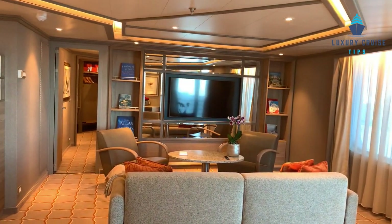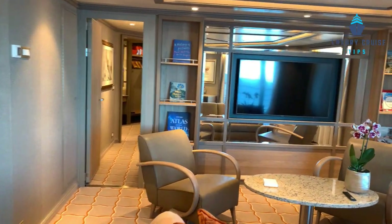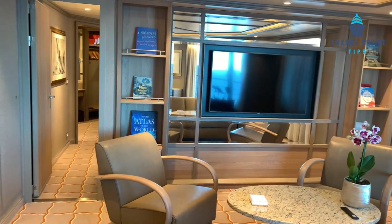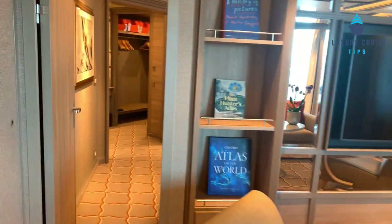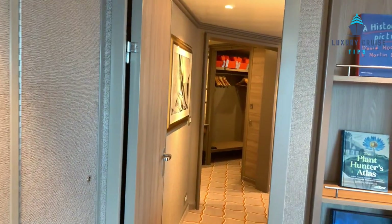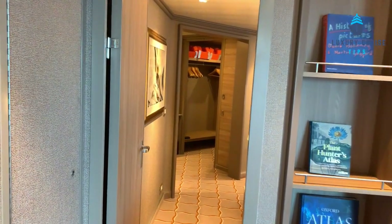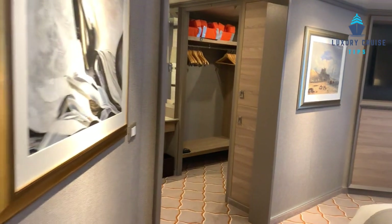This suite is as far forward on Deck 7 as you can be. The Royal Suite is approximately 1,100 square feet — just plenty of room. There's a dedicated bedroom with its own door, so if you need privacy or one of you wants to work or watch TV, there's no curtain like the regular staterooms — you just go right in.